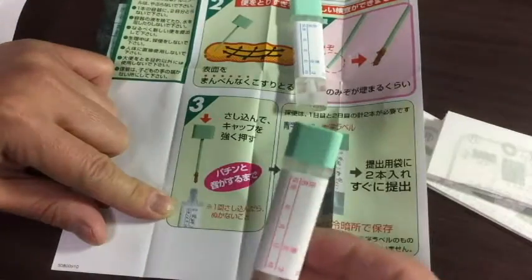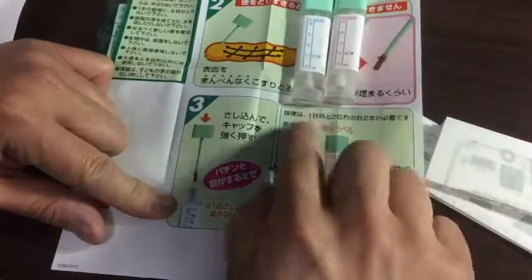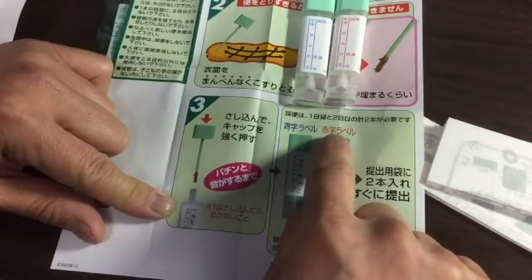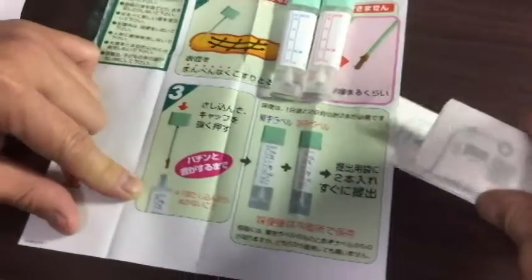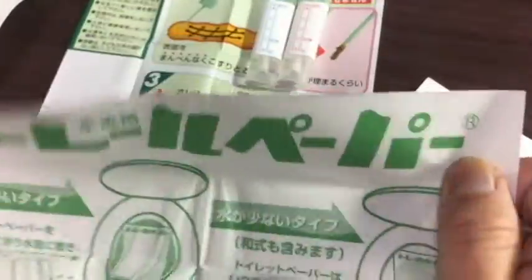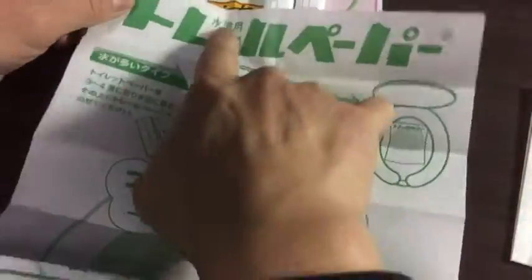Do the test consecutively. Now looking at this piece of paper, it has a funny little picture on it with a target. That's where you're supposed to drop your poop. You get two sheets — one for day one, and one for day two.